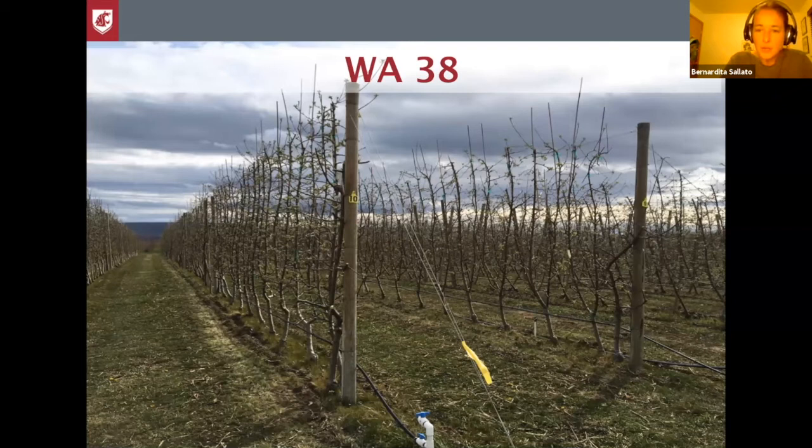We have three training systems: the spindle, planted 12 by 3; the vitreli, which is a double line planted 12 by one and a half foot apart over the row; and the biax, which is 10 by three. It's a very neat place for us to do research because it's randomized in terms of rootstocks, and also one of the oldest blocks that we have with Cosmic Apples.